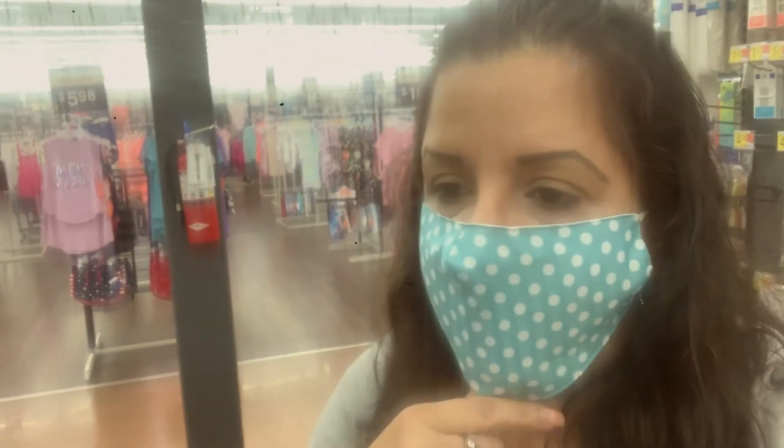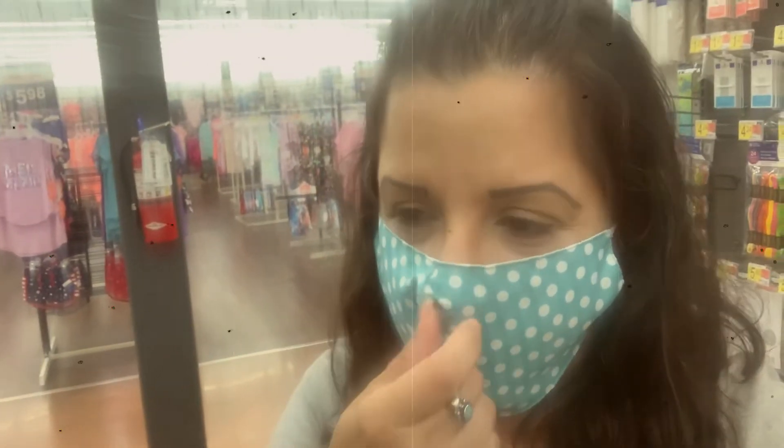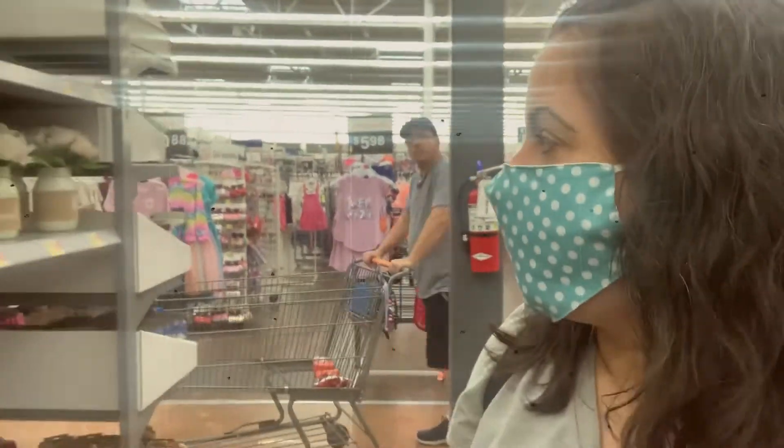Buenas tardes, mis amores. Hola, bienvenidos al día nuevo de Rachel. Hoy es sábado y vine hoy, comenzamos hoy. Ya ustedes vieron, me puse mis tenisitos porque tenía que venir a Walmart. Déjenme limpiar la cámara, perdónenme aquí. Ahora nos vemos mejor. Venimos aquí a Walmart a buscar unas cositas.